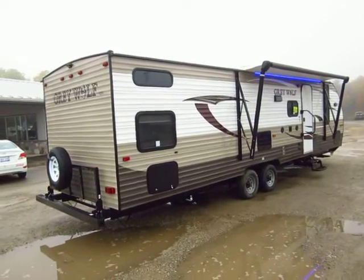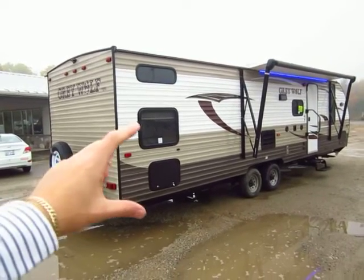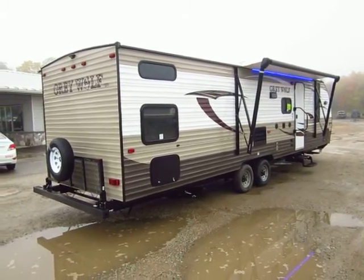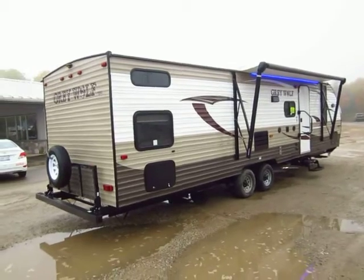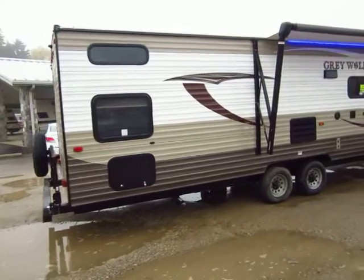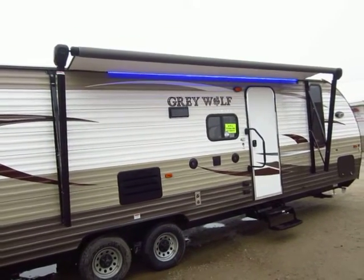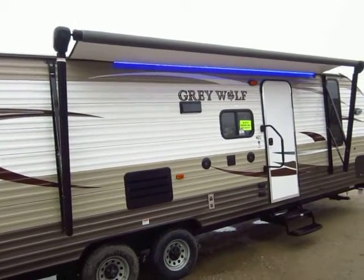The 29BH is a quad bunk model meaning four rear bunks. There is an option to put an outdoor kitchen out here, though this particular unit does not have that. Not every person needs or wants an outdoor kitchen — some people just really want that extra sleeping room. What's also nice is underneath the bottom bunk you get some extra storage, so there are advantages either way. We will generally enclose the underbelly on these. You see that LED light strip up there — it looks awesome, especially on a dreary overcast day like today.